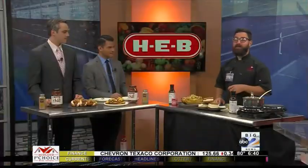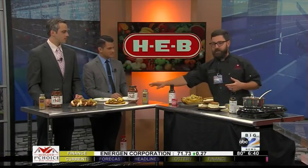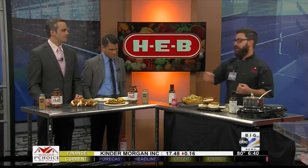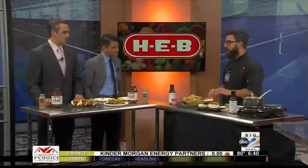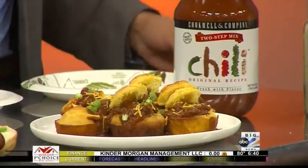Keeping it really simple — we've got our Cookwell & Company two-step chili mix today on sale. When you buy it, you get free seasoning. So what we're doing is making the world's simplest chili. With chili, you can do so many different things — in this case, chili dogs. We're also making some little cornbread cups and stuffing them with some chili. All you need is some ground beef, your chili mix, and some seasoning. That's all you need. Super simple.